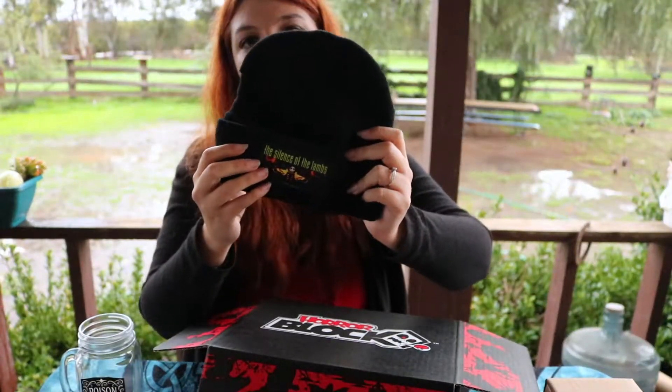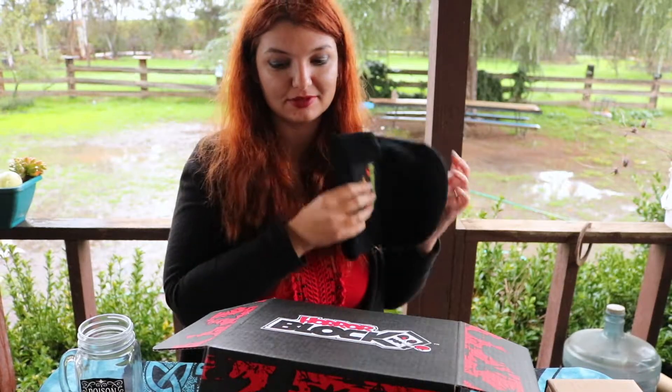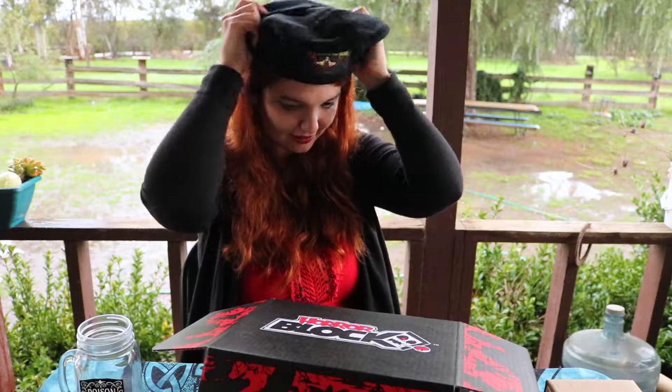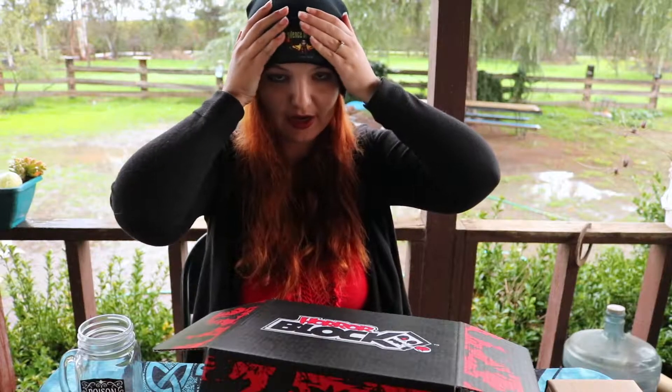Oh, it looks like we have a beanie — Silence of the Lambs beanie! Perfect, I love Silence of the Lambs. That's awesome, put it on.